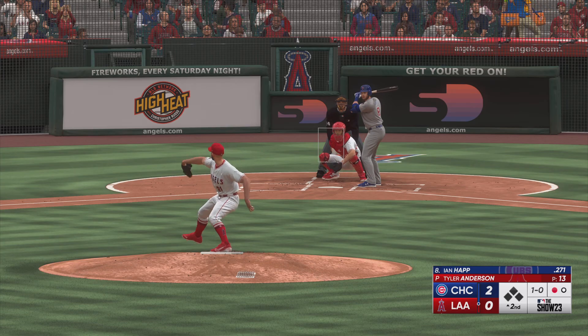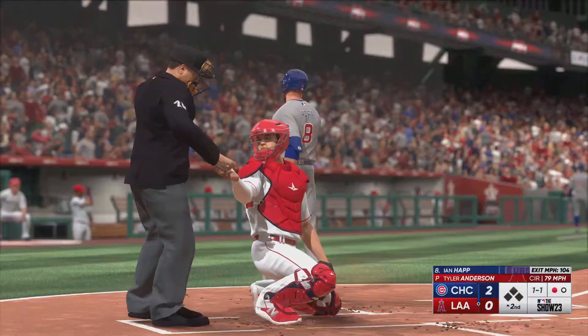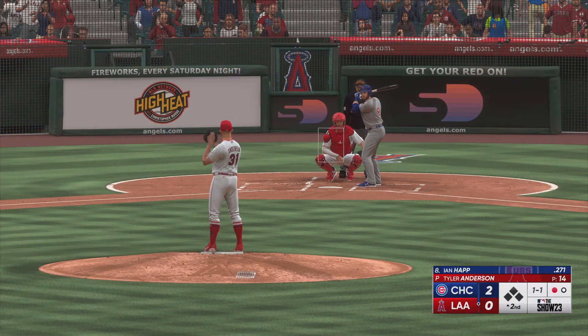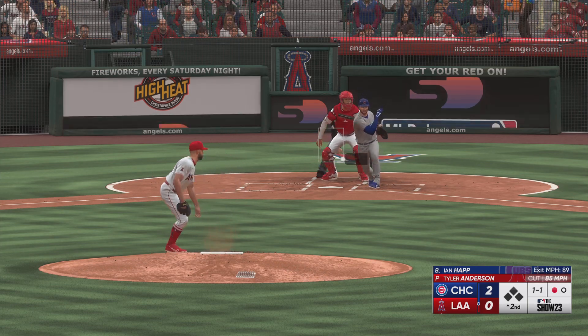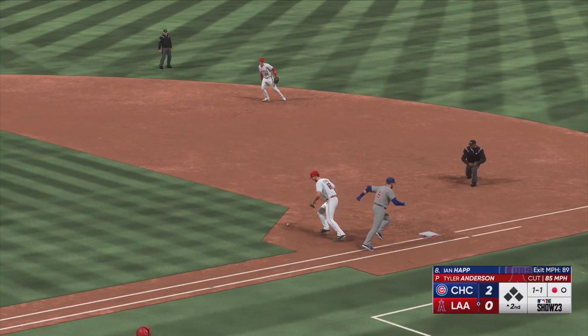Anderson ready to work. That one hammered, but pulled foul. Out to short. Throw is low, and he can't pick it.